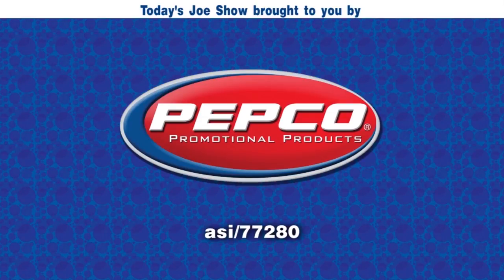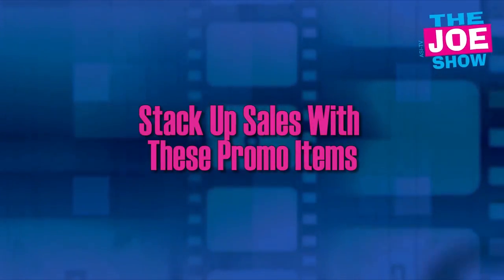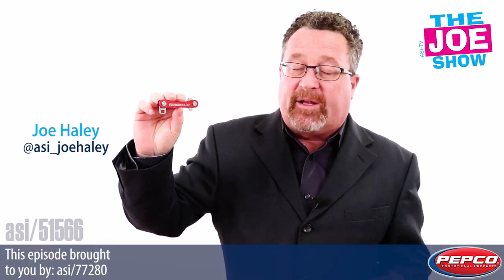Today's Joe Show is sponsored by Pepco Promotional Products. Hi, I'm Joe Haley, you're watching the Joe Show. Check out today's first product.